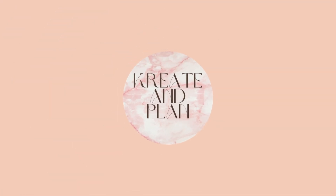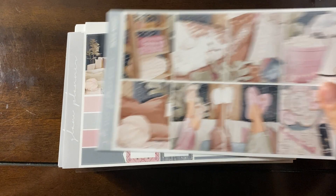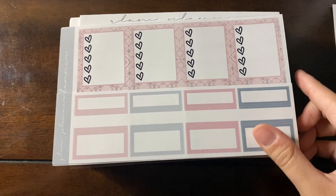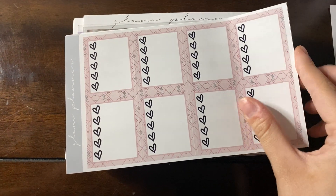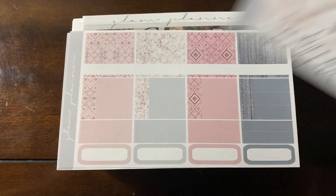Hello everyone, welcome to today's video. Today is going to be the anytime section of my sticker kit collection. Most of these kits are hoarded for a long time before they get used. So I have this movie night kit that was the February mystery from Glam Planner. This kit will probably get used before a lot of the others just because I see it happening sooner.